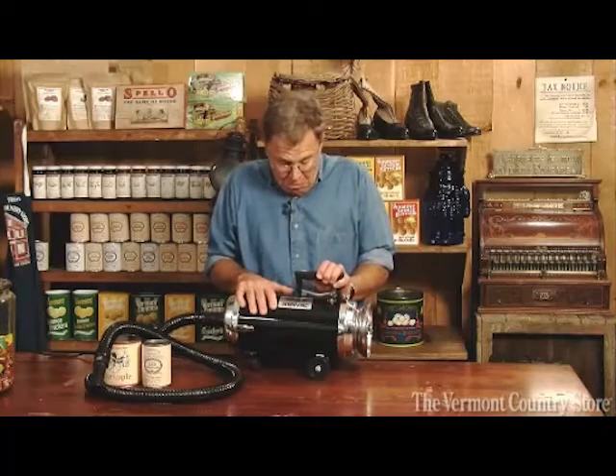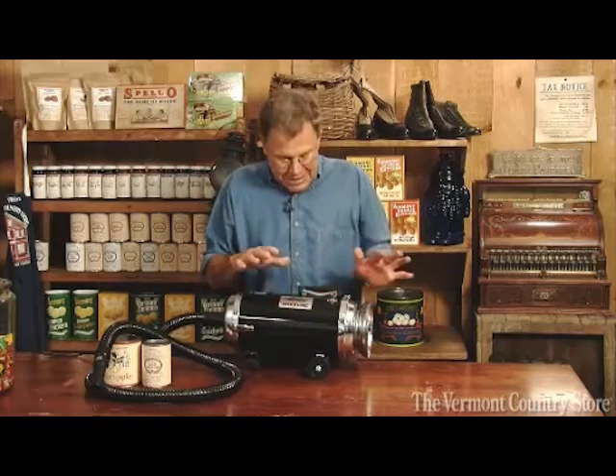People love it. They buy one and then they come back and buy another one as a gift for somebody else in the family. So if you have a new daughter-in-law, a new son-in-law, hey, nothing like a good wedding gift of an industrial vacuum cleaner.